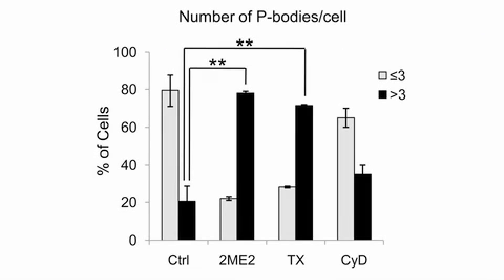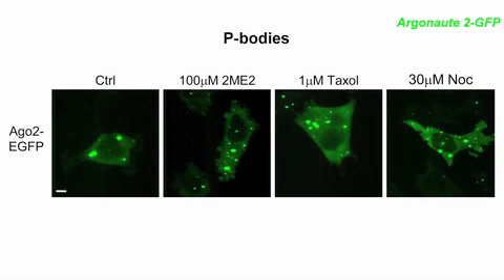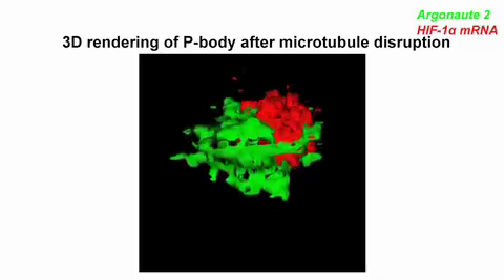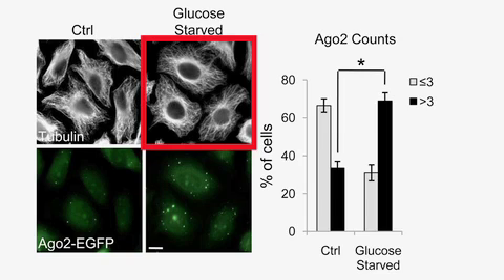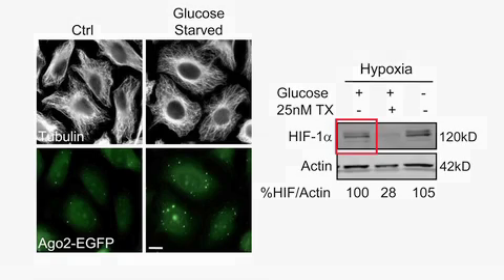Microtubule disruption increased the number of P-bodies in cells, visualized here with a GFP-tagged P-body protein called Argonaute-2. Microtubule disruption also caused HIF-1-alpha mRNA to accumulate in P-bodies and associate with Argonaute-2. But stimulating P-body formation by glucose starvation, during which microtubules remain intact, had no such effect on HIF-1-alpha mRNA localization or protein expression.